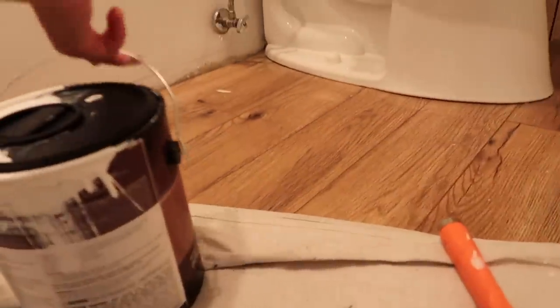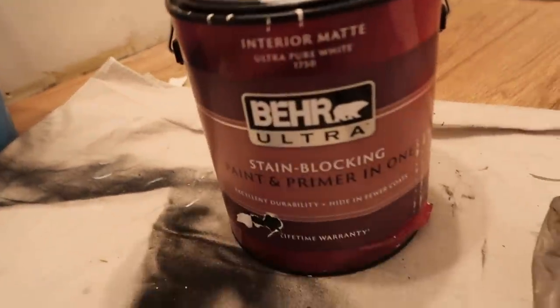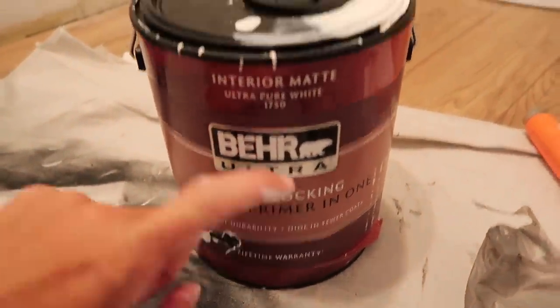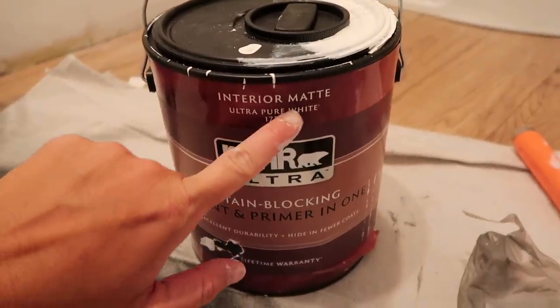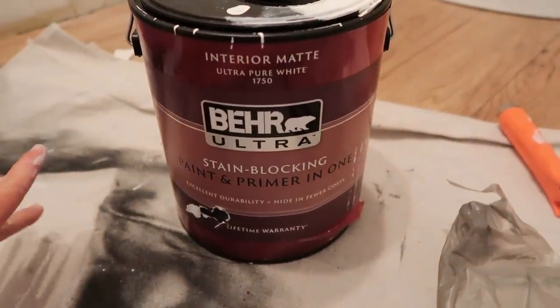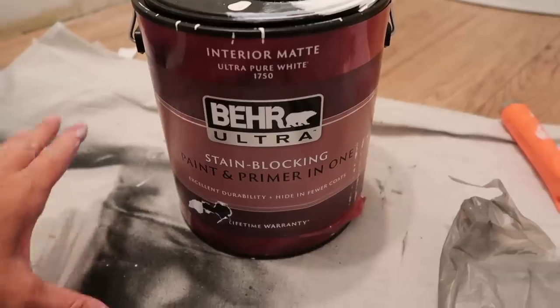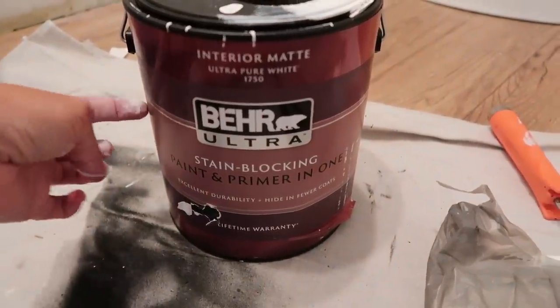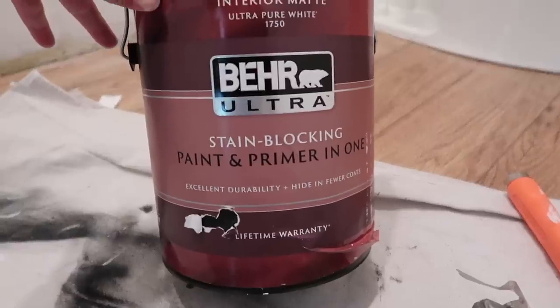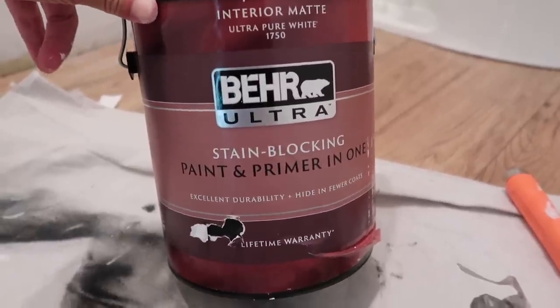I get a lot of questions on what kind of paint I use and what color the white is throughout my home. It is Behr Ultra Paint and Primer - just your regular Ultra Pure White, right off the shelf, not tinted. I do have some Simply White by Benjamin Moore in my house that I color-matched to Behr because I love Behr paint, but this is usually what I use lately.